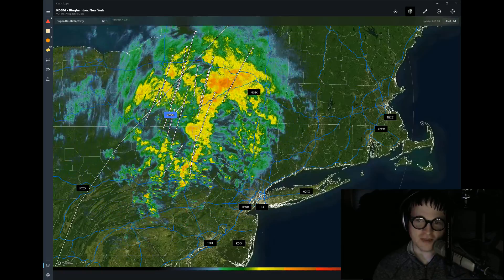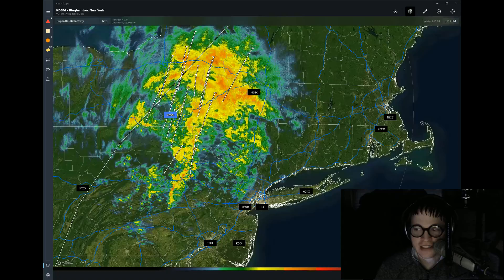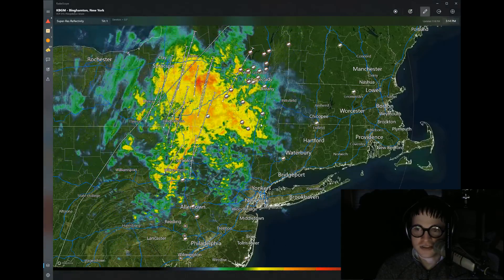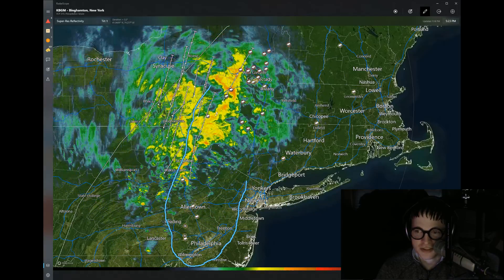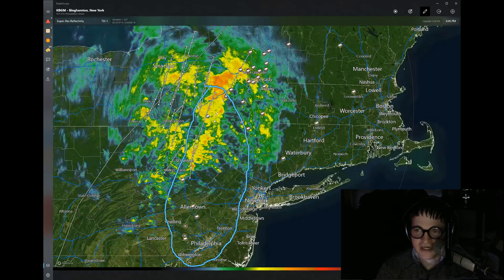A quick update from meteorologist Mark Molnar before the big update later this evening. Wanted to get this out quickly because there are some concerning problems with potential for isolated flooding, particularly in the Poconos, the Catskills, eastern Pennsylvania, western and northern New Jersey, and maybe parts of the western Hudson Valley.